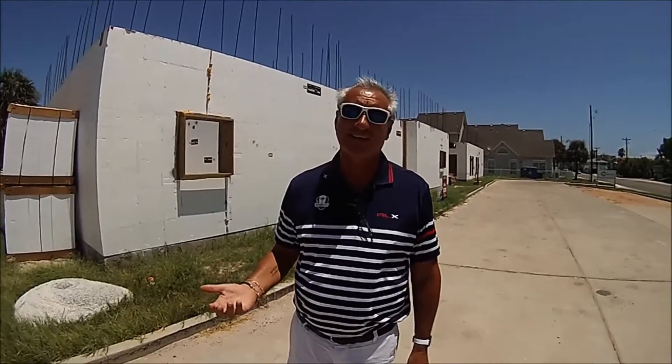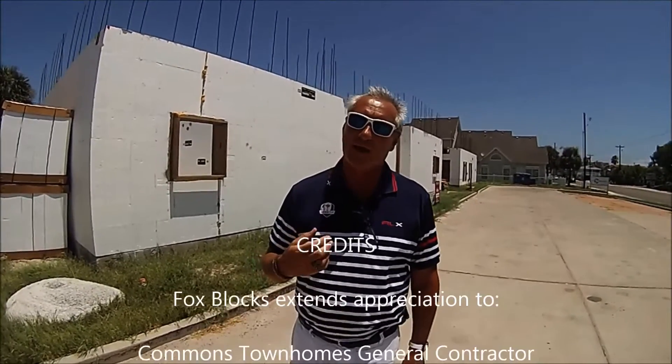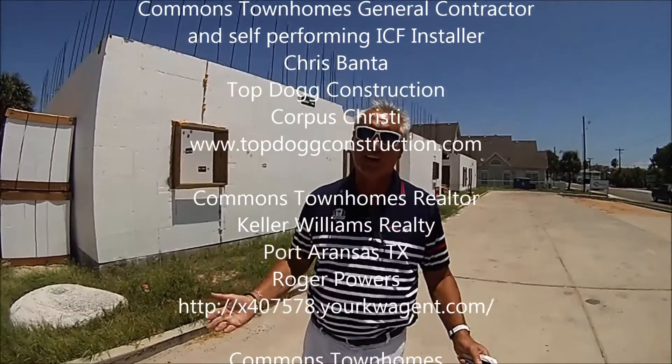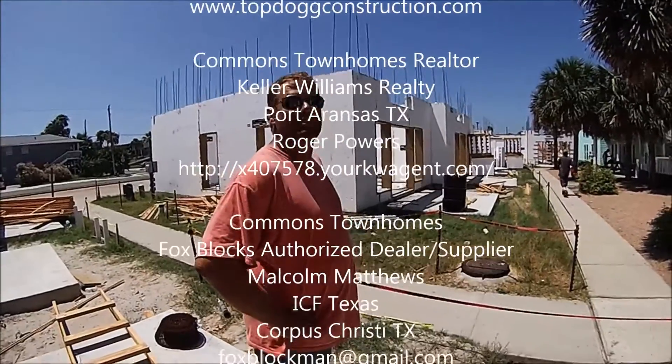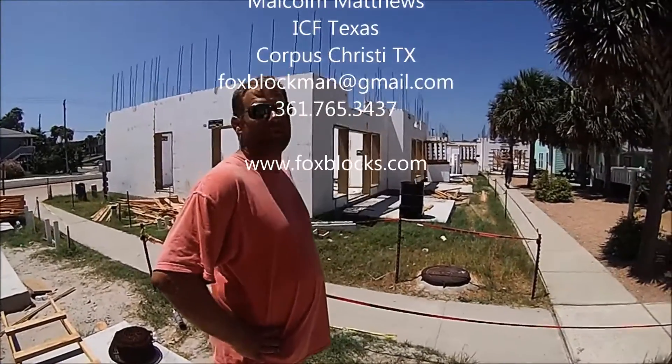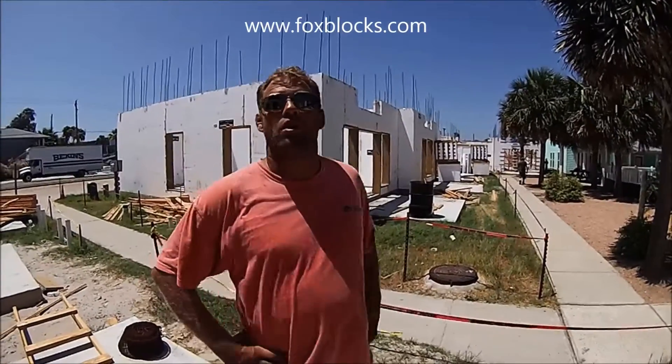My customers here at the Commons say electricity bills are like 60 bucks a month in the heat of the summer. It all goes back to that super soundproof, weatherproof, dustproof, and super energy efficient construction — almost like a giant Yeti cooler. Fox Blocks is definitely a good product, something easy to work with. This is my first time doing this and I feel like a pro already.